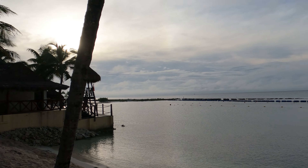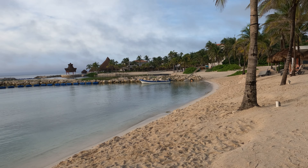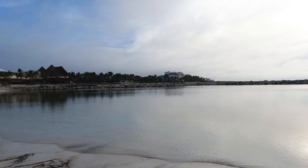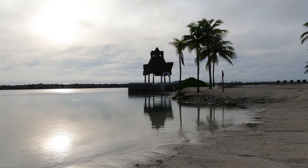For those who believe vacations are incomplete without a drink in hand, the resort boasts an array of bars, each with its unique ambiance, signature drinks, and character. Whether you're in the mood for a tropical cocktail by the beach, a swim-up bar, or a classic wine in a sophisticated setting, they've got you more than covered.